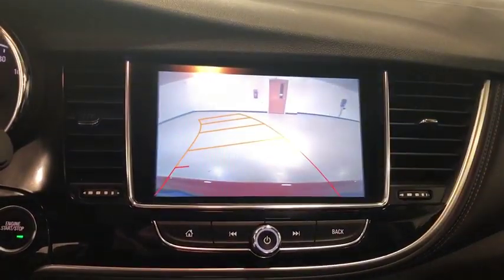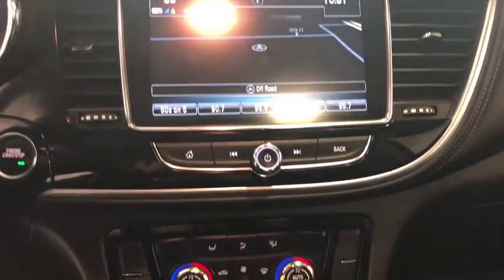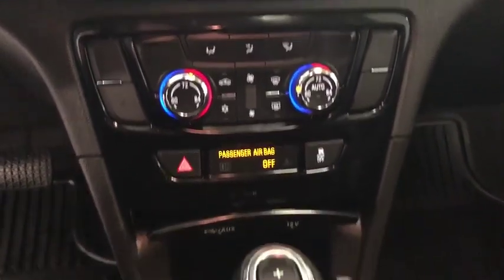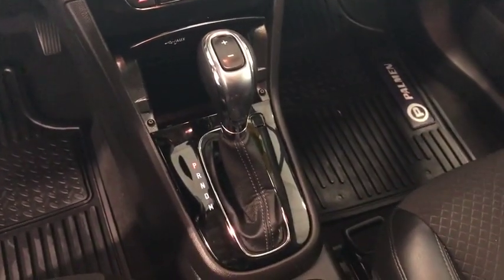Rear window defroster, power windows, fog lights, security system, electronic stability control, trip computer, compass, remote keyless entry, panic alarm, tachometer, Sirius satellite radio, brake assist.